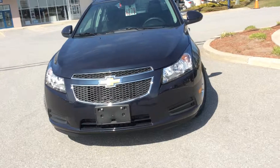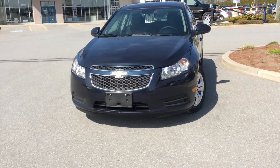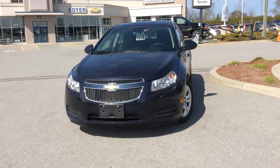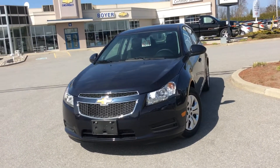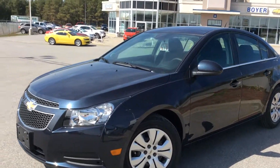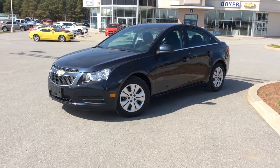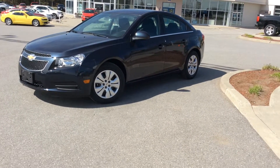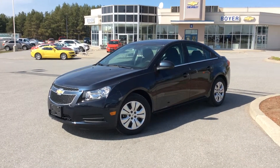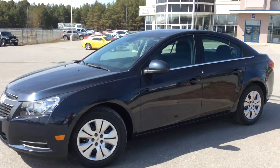There you have it — your 2014 Cruze 1LT Turbo in blue-gray metallic here at Boyer Chevrolet in Lindsay. We're at the corner of Highway 7 and 35 in Lindsay, Ontario, and we have a great selection of Chevrolet Cruzes to choose from in all trim levels, all features, all colors. Come on in and take one for a test drive — this one has lots of features we didn't even get to today, so come see everything the Chevrolet Cruze has to offer.